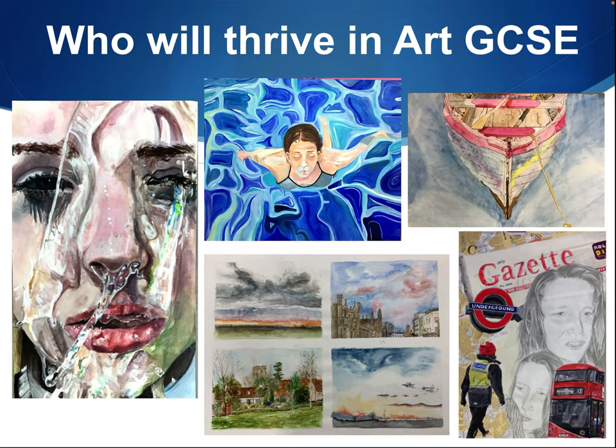Who will thrive at GCSE Art? Learners who genuinely enjoy the subject — you don't have to be good at it, but you have to enjoy it to stay motivated. Learners who like to challenge themselves to be creative, and who are prepared to keep trying and exploring even when things don't go the way they hoped or planned. And learners who are prepared to work for at least one hour per week at home. Independent study isn't optional and it really shows if you don't do any.